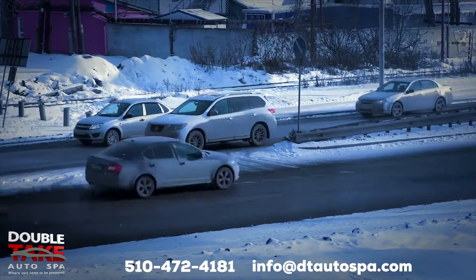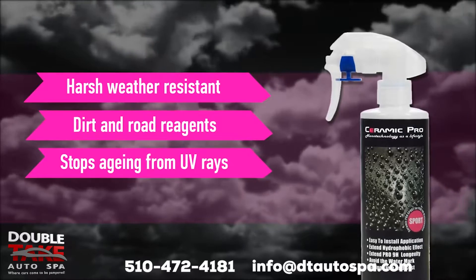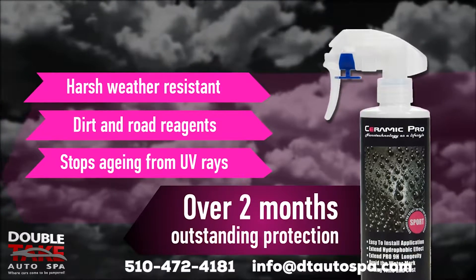Even through road grime and bad weather, your car will stay much cleaner for longer. Ceramic Pro Sport protects your car from harsh weather conditions for no less than two months.